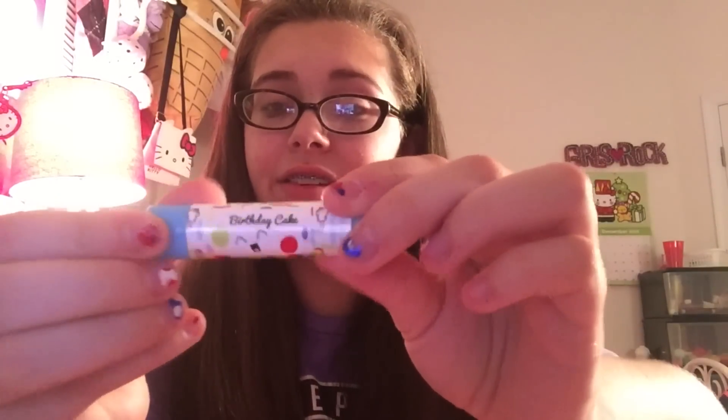Next we have birthday cake — I have high expectations. Look how cute that little cake is. It's just white so I'm not going to swatch it. Oh yes — I could smell this all day, this smells just like cake. This is probably one of my favorite lip balms in my entire collection. I'm going to end up bringing this everywhere and use it all up and have to buy the entire set all over again. It smells just like cake.